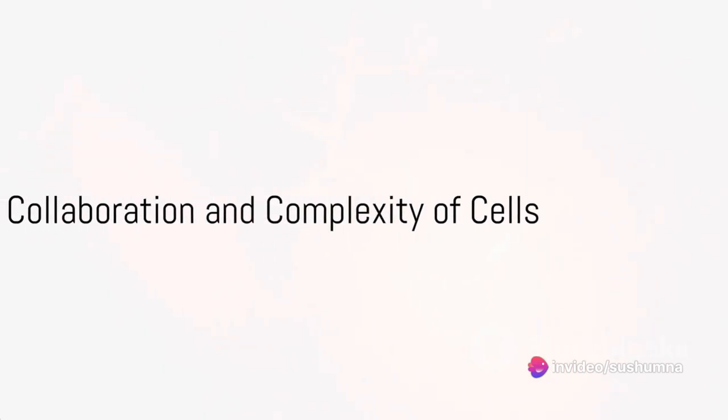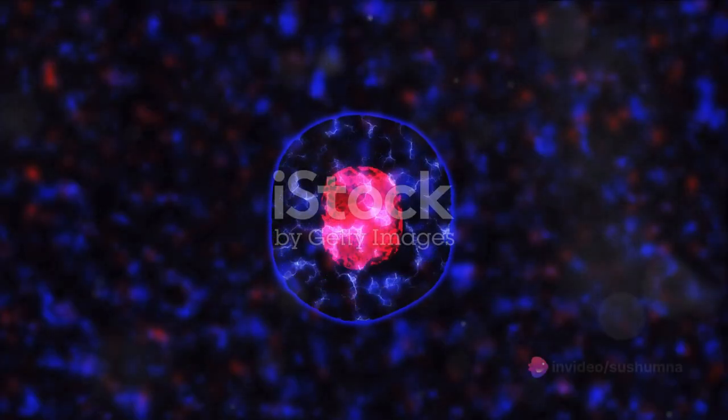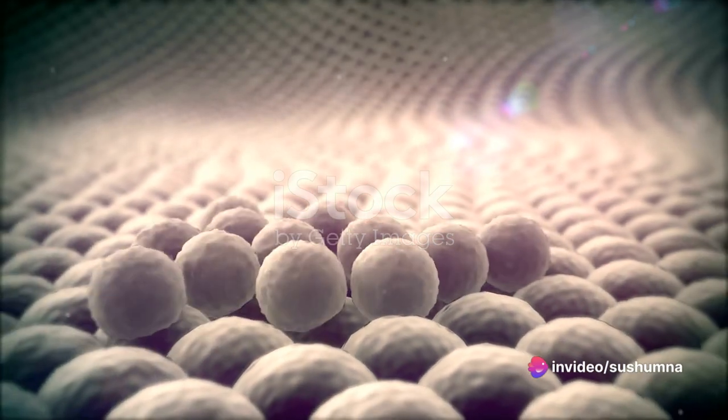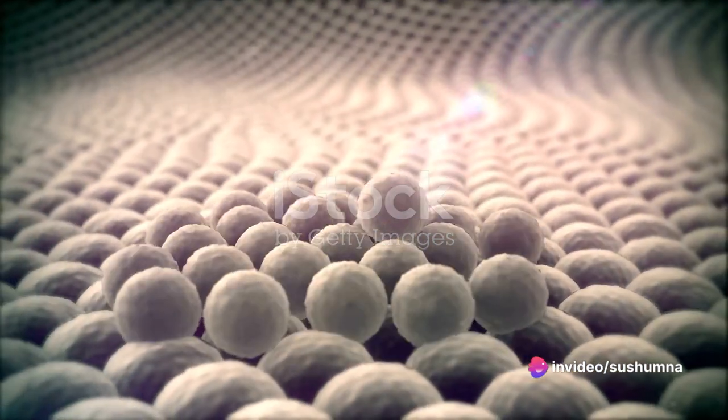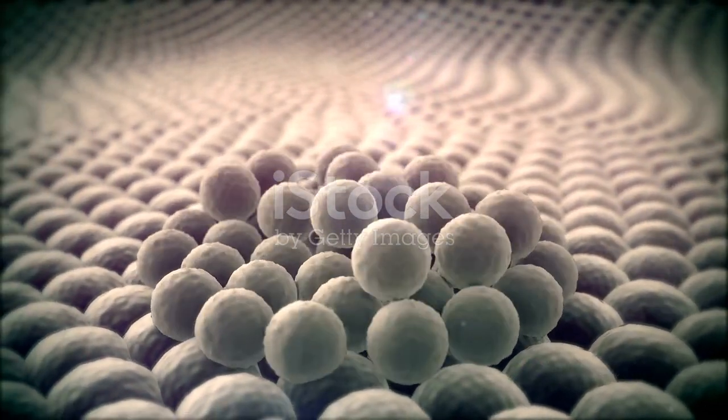These components work together, ensuring the cell, and by extension, you, function optimally. But cells aren't just solitary entities. They form tissues, organs, and ultimately, organisms. It's mind-boggling to think that from such tiny cells, complex beings like us emerge.